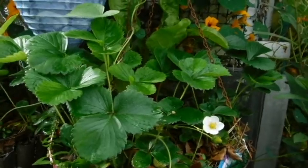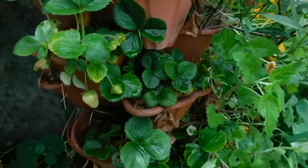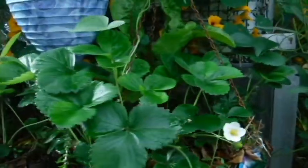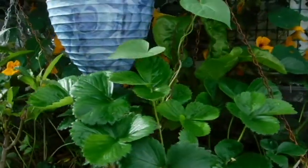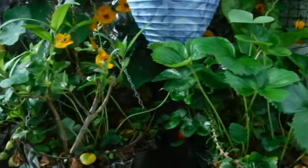They have bounced back quick. We had a few cold days several months ago and they just about died. I don't like it cold — give me the warm. So they're coming back beautifully.